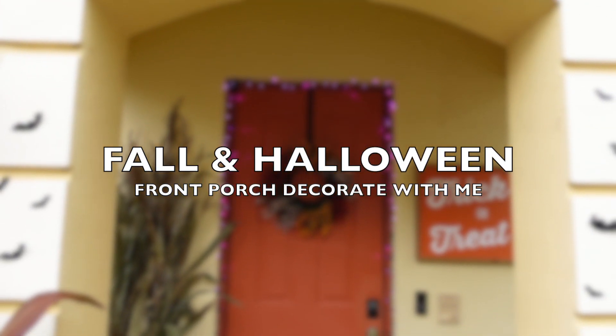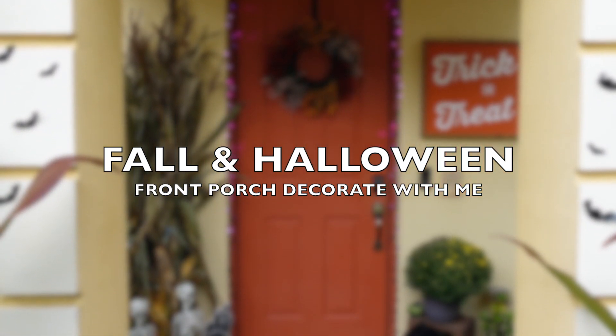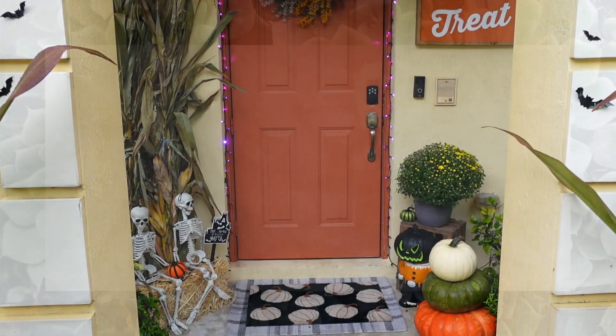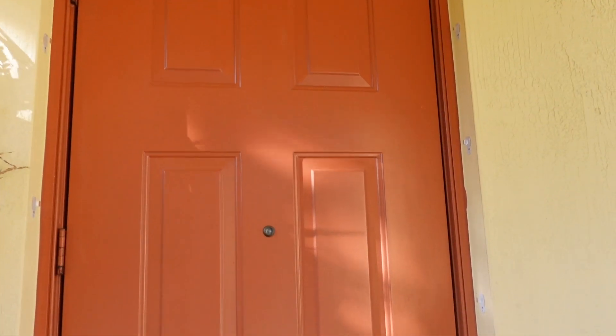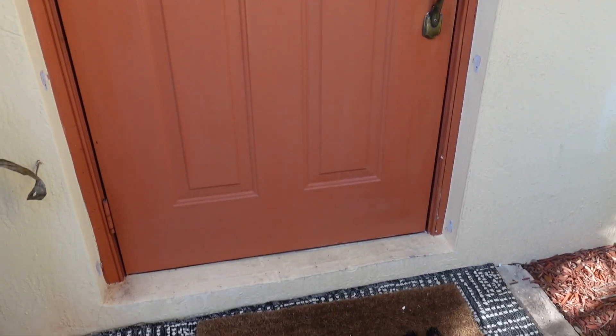Hey friends, it's Natalia and welcome back to She Makes 31. In today's video I'm decorating my front porch and my balcony for fall and Halloween. To get started, I am going to be doing some cleaning.